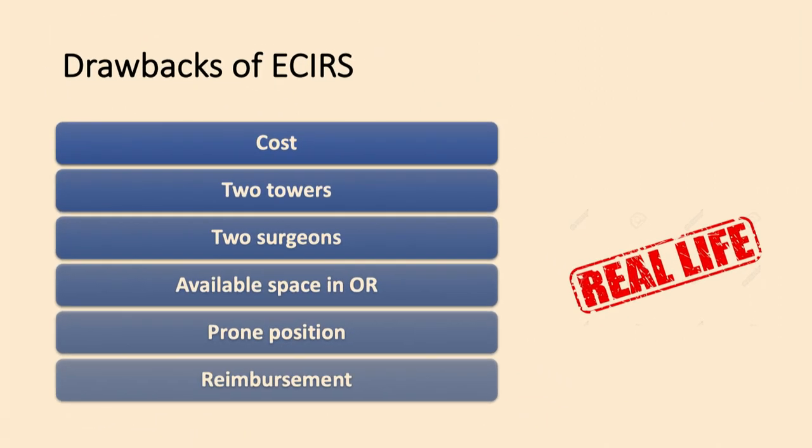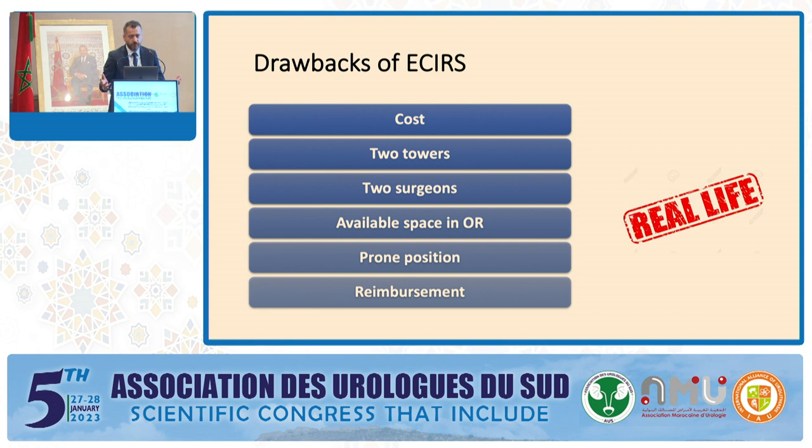Of course, this is a nice surgery, but there are drawbacks. The most important drawback is cost — flexible scopes are expensive and not readily available everywhere. You need two towers, two surgeons, and available operating room space. It is really hard to perform in the prone position; while possible with the prone split-leg position used in the American school, doing it in supine position is better. Another important problem is reimbursement: we are not paid separately for ECIRS — mainly paid for PCNL, so doing RIRS together comes out of the hospital's pocket.